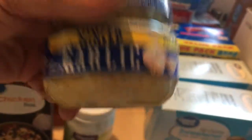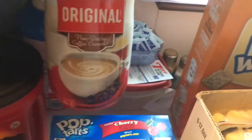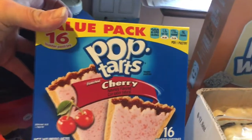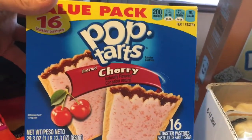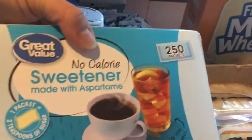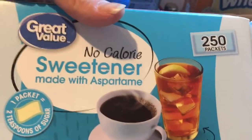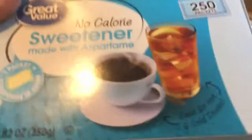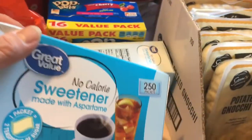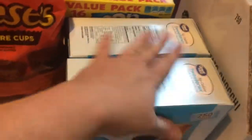I got some minced garlic for the recipe, a huge bottle of Meijer powdered non-dairy coffee creamer, a 16-pack of pop-tarts — cherry, the only flavor I like, and they're cheaper at Walmart. I also got two boxes of Walmart brand sugar substitute for coffee and tea, $2.14 for 250 packets. At Meijer they only have the Equal brand for $7, so that was a really good deal for the same amount.